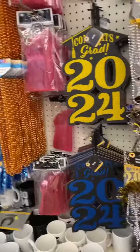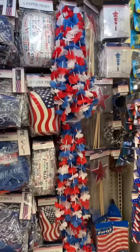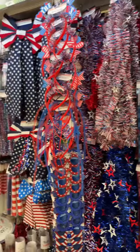The Dollar Tree is wasting no time at all. They have all of the 2024 graduation items out right now. They've also started putting out all of the 4th of July items. There's a lot to take in here.